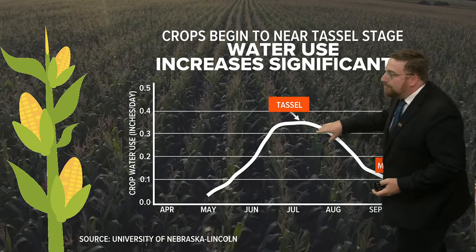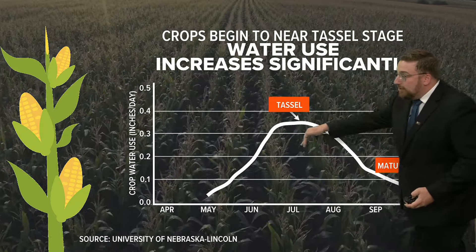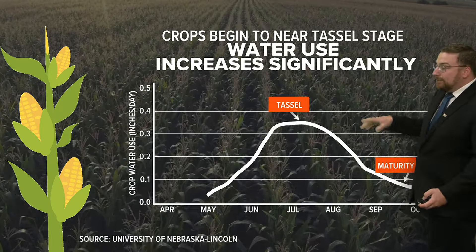We're approaching the peak now. Once it gets closer to maturity later in the fall, we'll start to see that subside. But we've got a ways to go here, so that's going to remain fairly elevated.